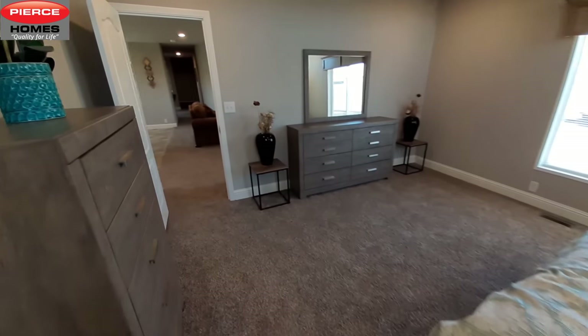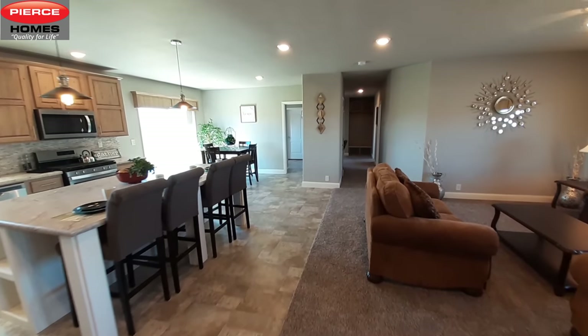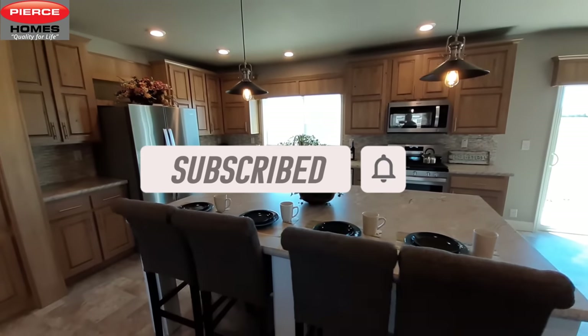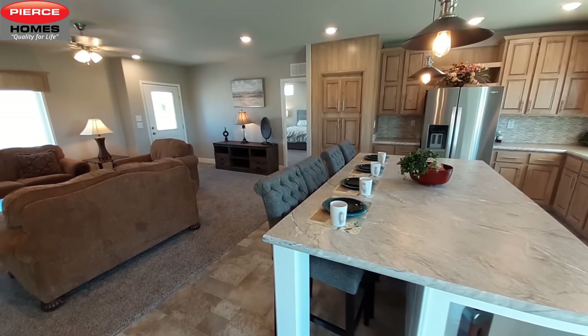Don't forget to leave me a comment down below — let me know what you think, something you like. Don't forget to hit that subscribe button, hit the like button, hit the notification bell. Thanks and hope you have a great day, bye!